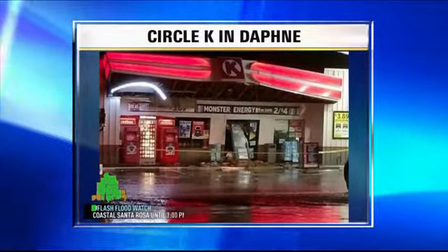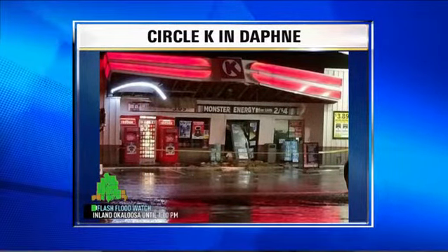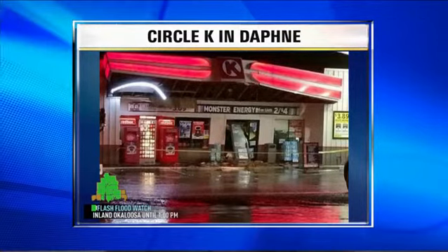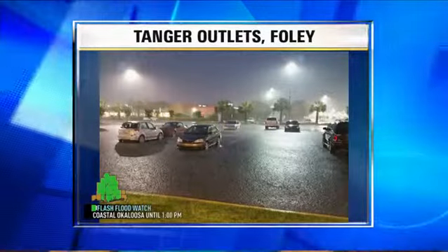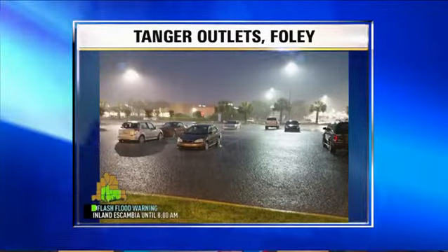Now to some images. This was of the Circle K in Daphne — thank you, Carly, for this. You can see it's heavily damaged from the wind and all that constant rain that we've had. Now let's head to the Tanger Outlets in Foley. Check out all that flooding — the car's tires are nearly underwater.